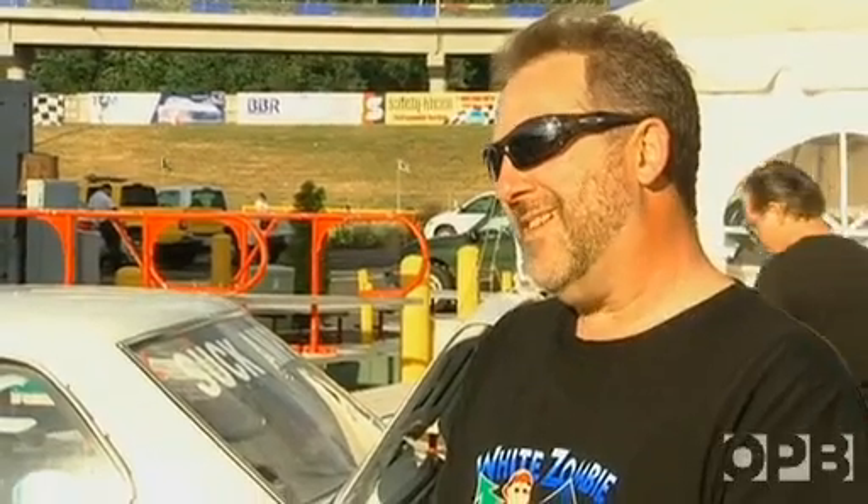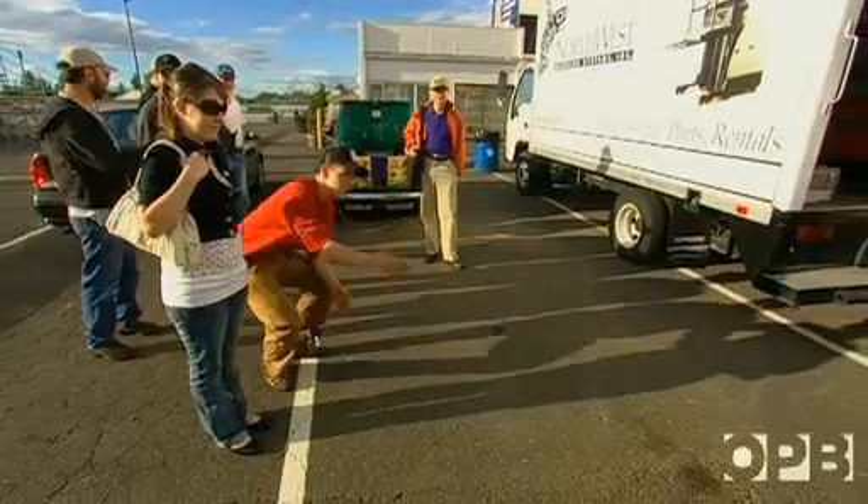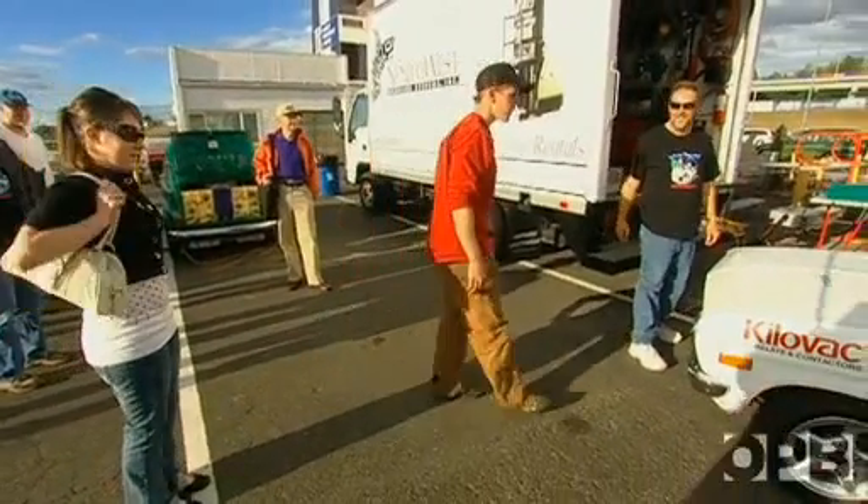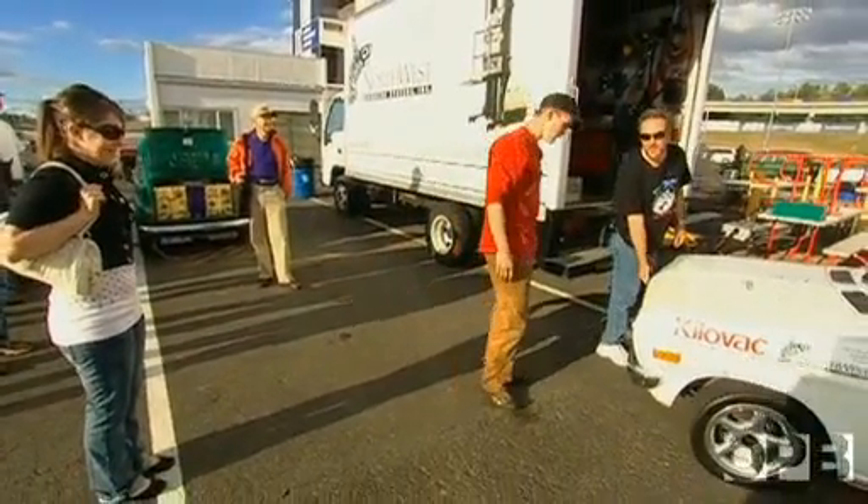In between races, John's like a preacher on a mission to find converts. You know it's electric, right? This is an electric car — no gas.